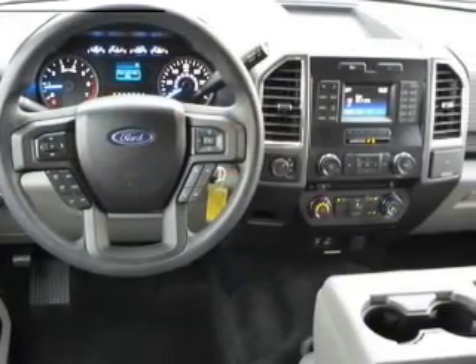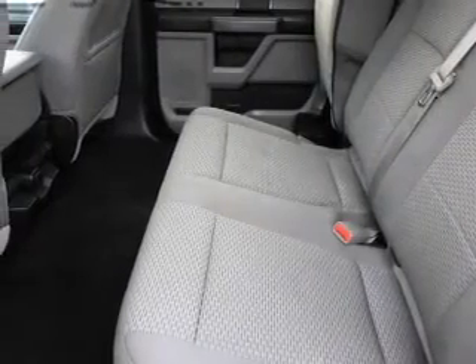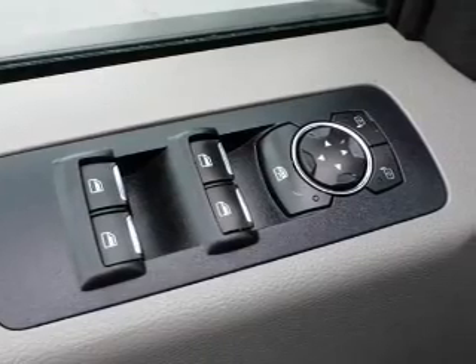Inside you'll find steering wheel controls, curtain head airbags, front airbags, side airbags, side impact door beams, child safety locks, cruise control, child restraint seats, an anti-theft system, and power outlets.